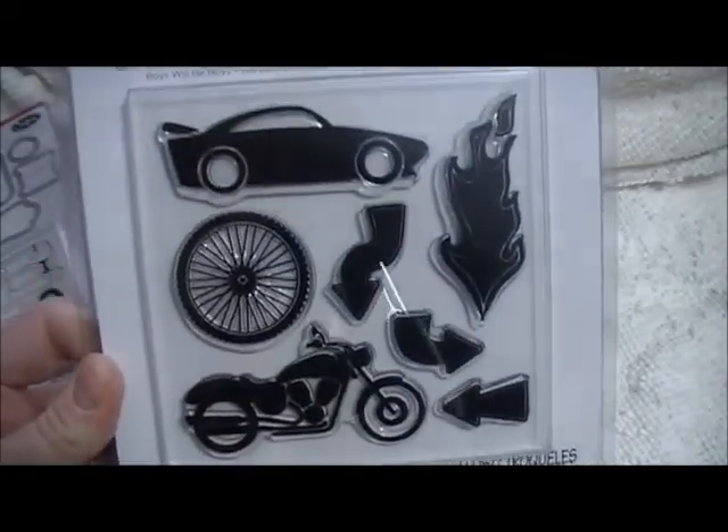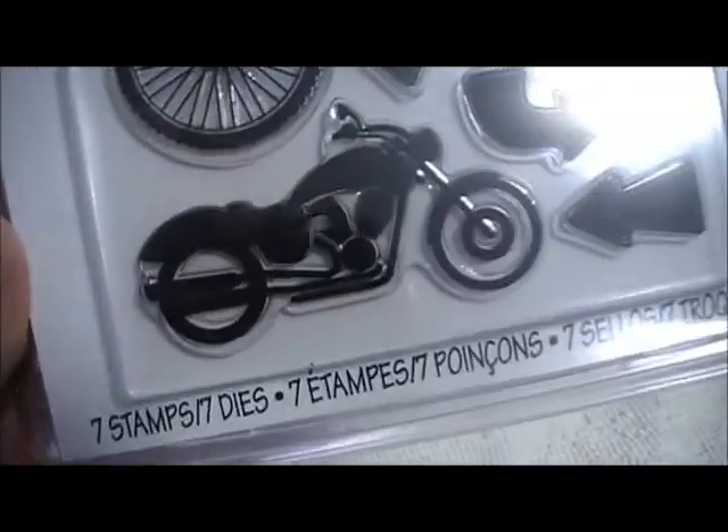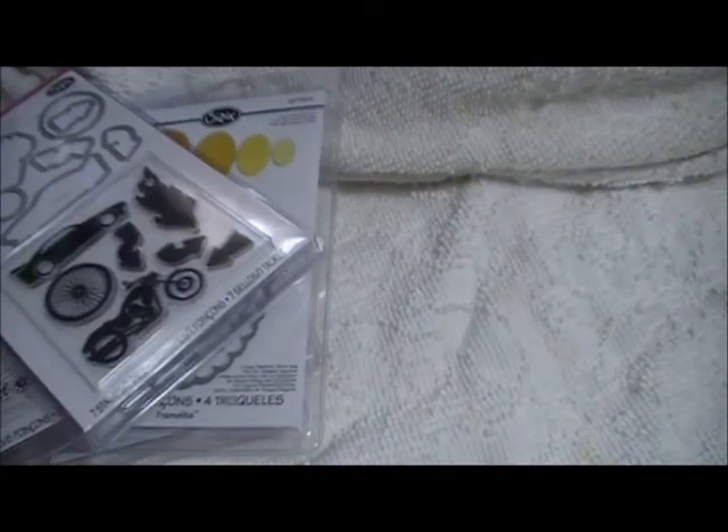This one — Boys Will Be Boys — has the stamps as well as the dies. Look at that room. My husband loves his motorcycle, so that's going to be fun.